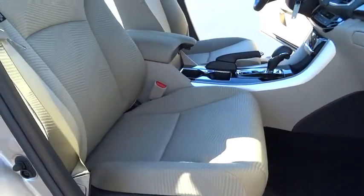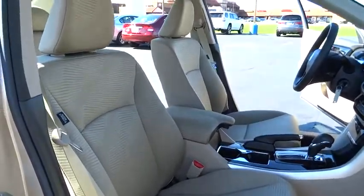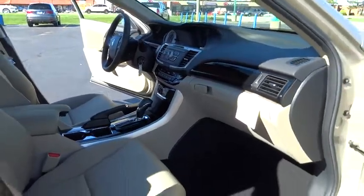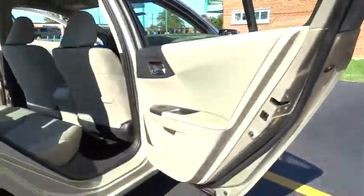Traction control, keyless entry, steering wheel audio controls, stability control, backup camera, anti-lock braking system, Bluetooth, power steering, adjustable steering wheel, four mats, cruise control, aluminum wheels.